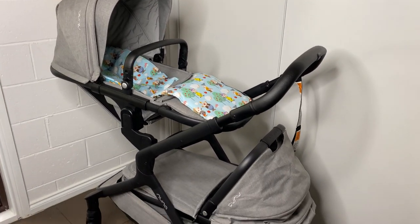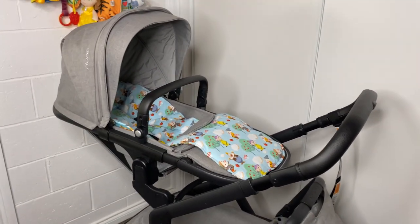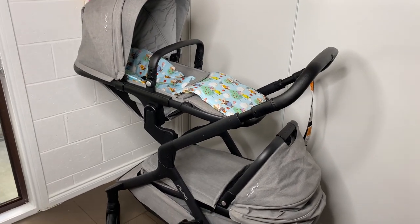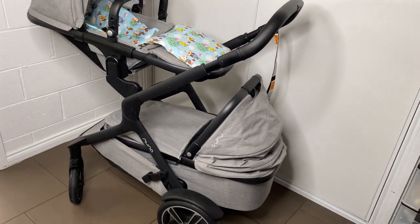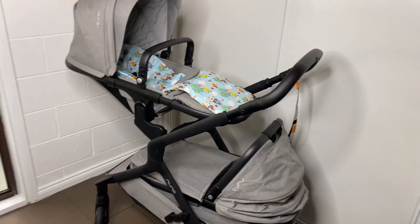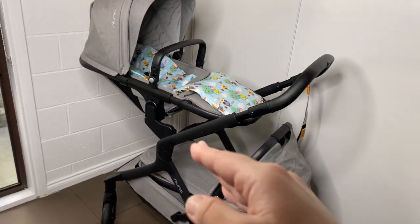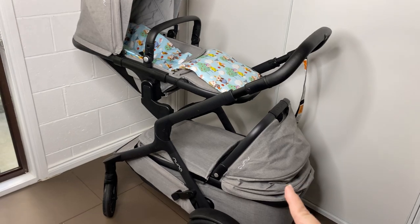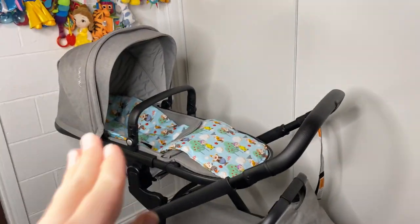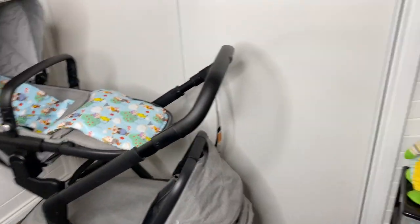First up is my Nuna Demi Grow. I have this in the double with the seat and the bassinet. I would love to have the second seat if using it in double mode, although this works really well with the bassinet down the bottom and the seat at the top. I appreciate that the seat can go forwards and backwards when you use a bassinet, and that is hard to come by in a double pram that is top and bottom instead of side by side.